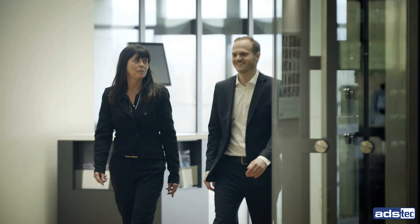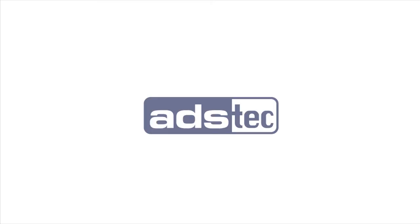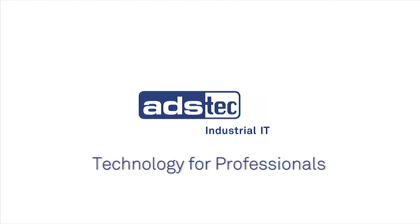We will be happy to personally advise you on the benefits of our custom-made solutions. ADS Tech — technology for professionals.